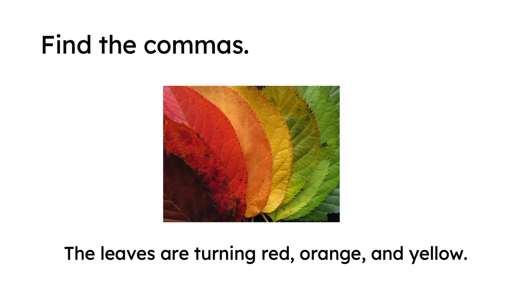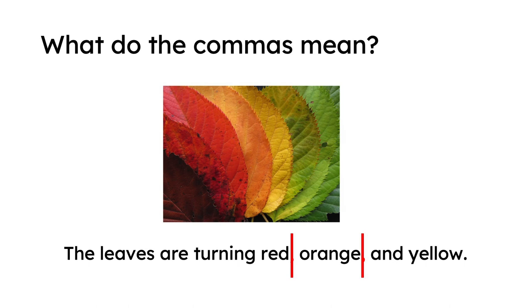Now I want you to find the commas. I'll give you a hint — there are two commas. Did you find them? The first comma is after 'red.' The second comma is after 'orange.' Now what do you think the commas mean? The commas separate the words. Imagine the comma is like a line, so there's a space between 'red' and 'orange,' and a space between 'orange' and 'and.' The commas mean slow down — they're not a period, it's not a stop. The idea is not finished. Just slow down; we need some space between ideas.